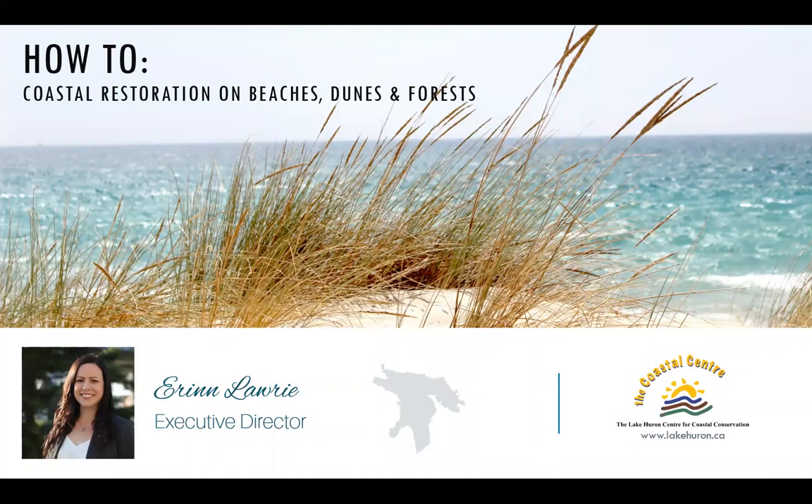We have a great webinar planned for you and hopefully you're able to join us for some of the last webinars in our series. We've been running all summer and this is the last installment. Last week we had Hannah talk about water levels and coastal processes on Lake Huron, and this week we're going to be talking about coastal restoration on beaches, dunes, and in our coastal forests.